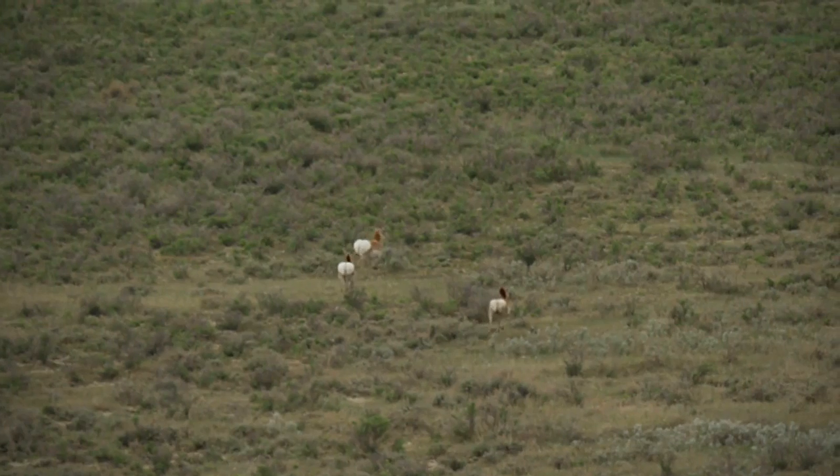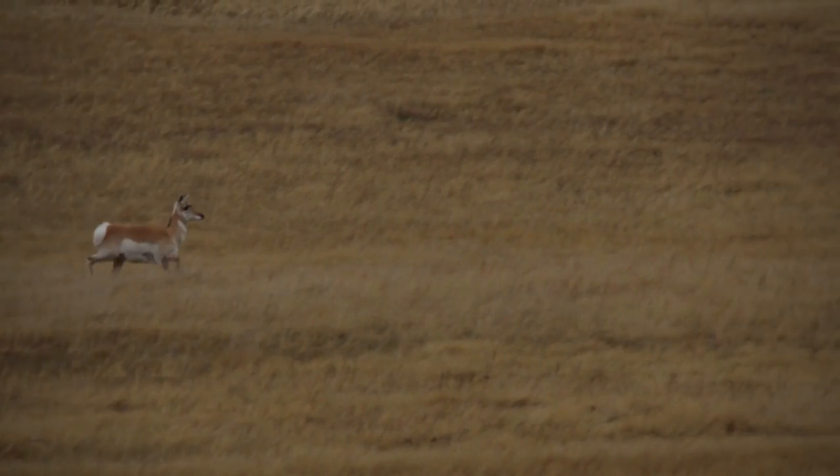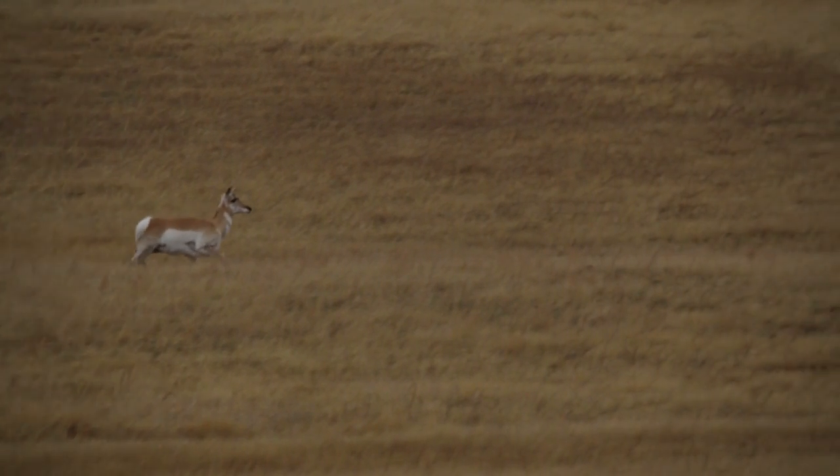They can easily outrun coyotes, wolves, and bears today. They're really hard for anything to kill except when they're little babies and when they're vulnerable.